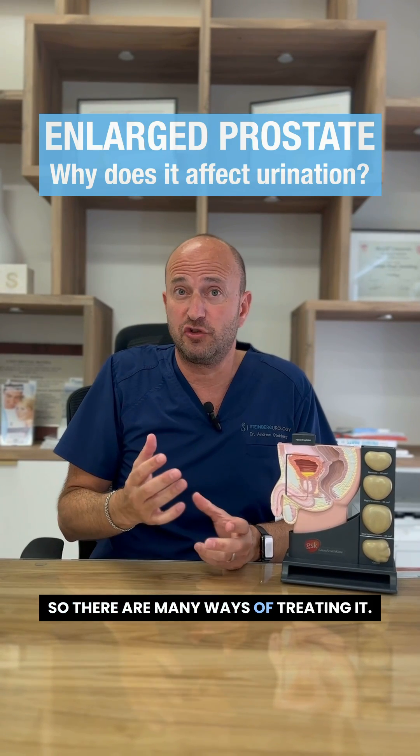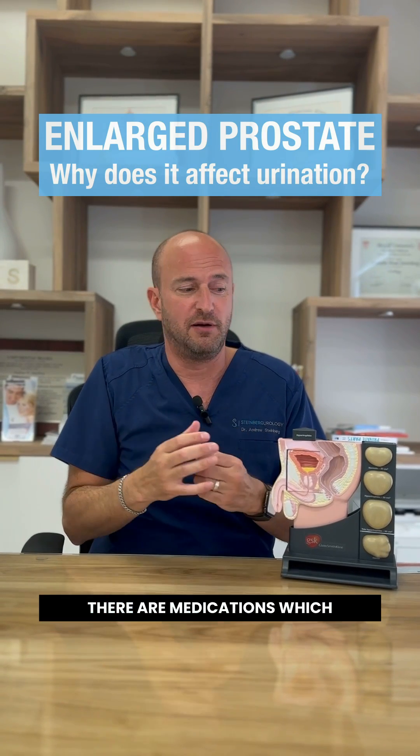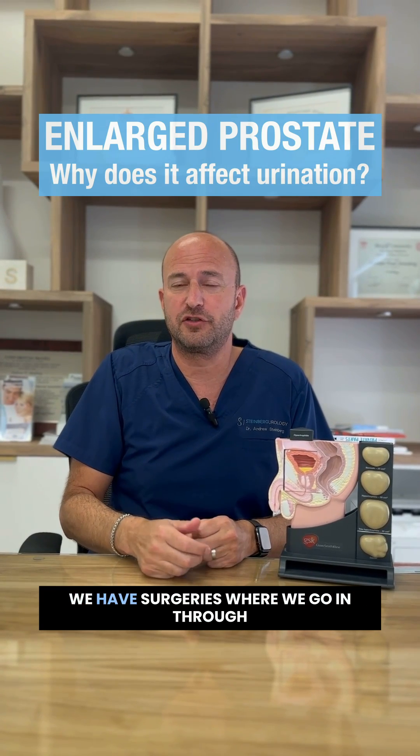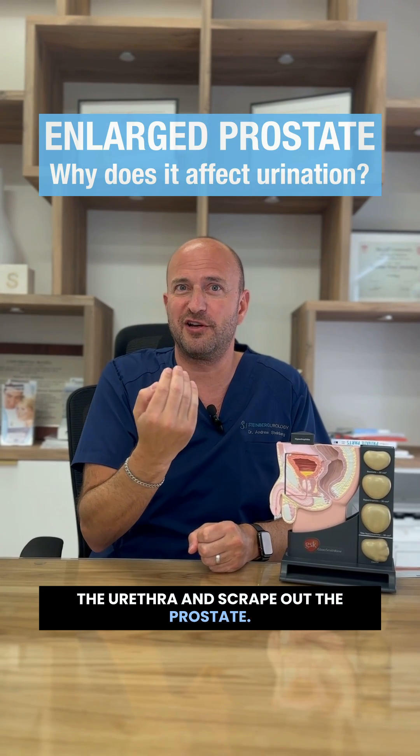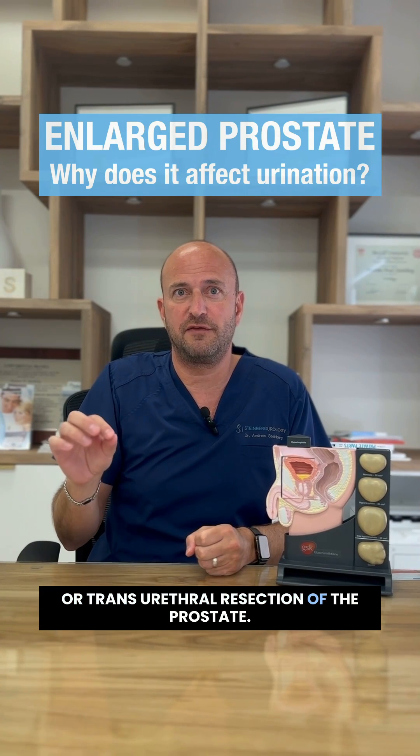So there are many ways of treating it. One way is medications which relax the prostate. There are medications which shrink the prostate and help open it up. We also have surgeries where we go in through the urethra and scrape out the prostate — you may have heard of a TURP, a transurethral resection of the prostate.